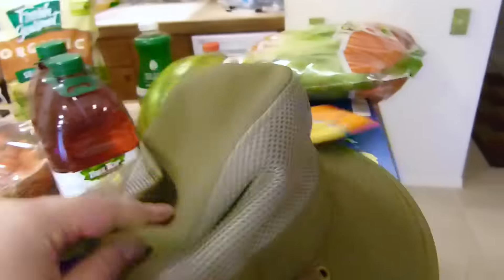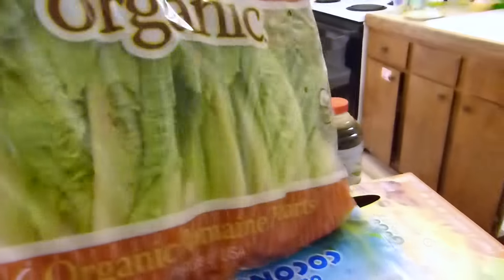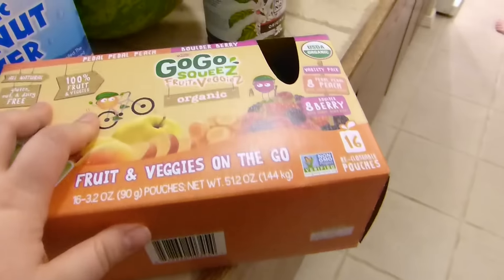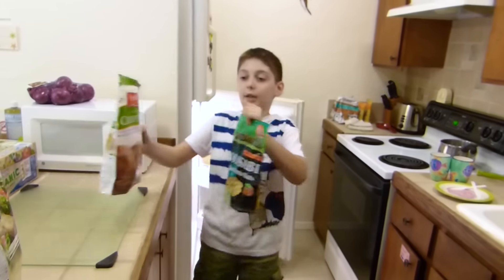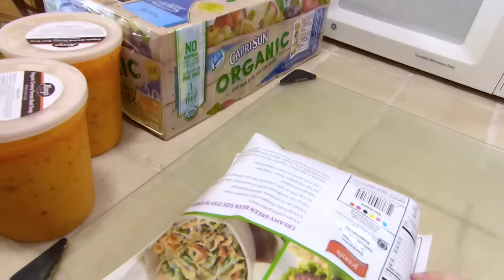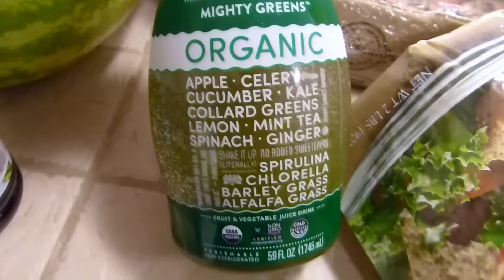Coconut water. This is romaine hearts. Water. This is something Ariel really wanted — they're really nice cold. The soups need to go in the refrigerator, and the pizza goes in the freezer. And watermelon. They also decided to try this organic green juice — it should be a very nice green juice. We'll see.